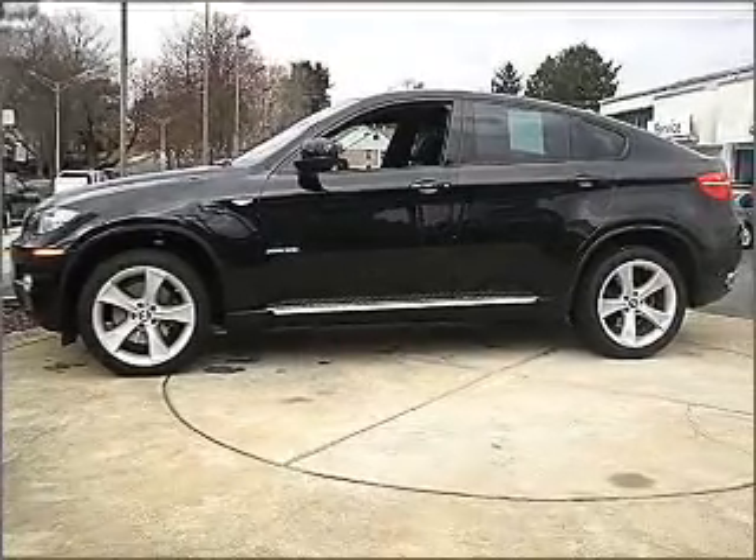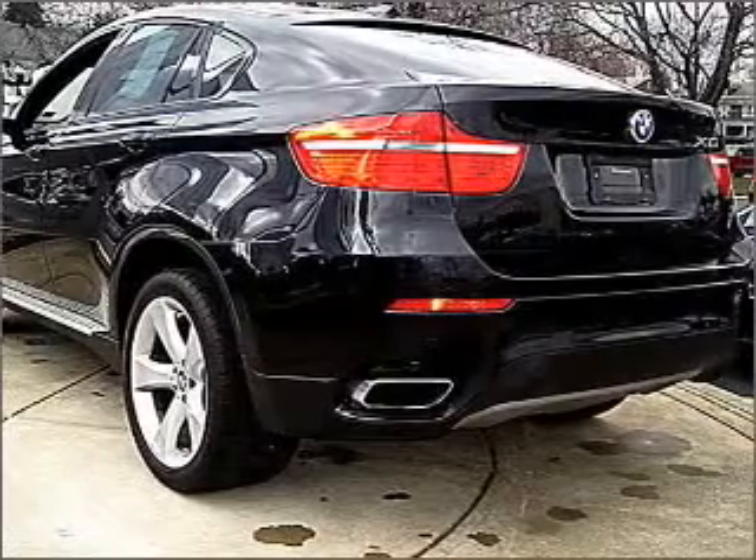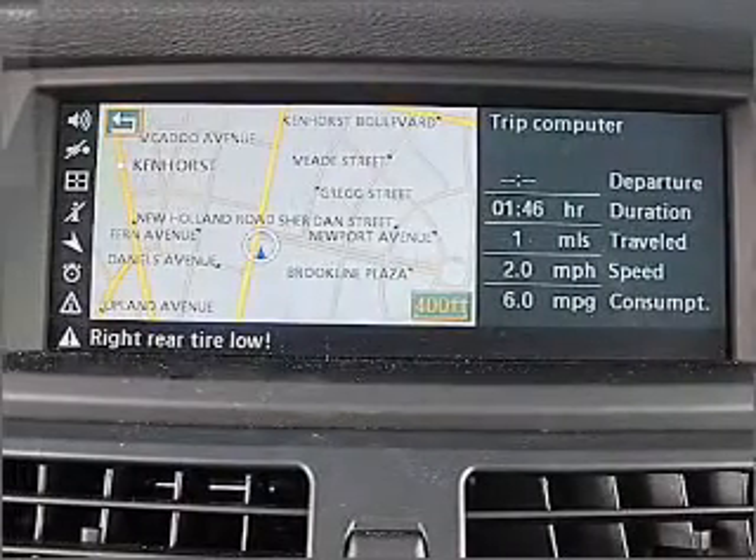GPS navigation will guide you to your destination. Premium wheels give a more luxurious look. You will appreciate the safety feature of anti-lock brakes. Heated seats come for you on cold winter days, and this car has separate passenger temperature controls.